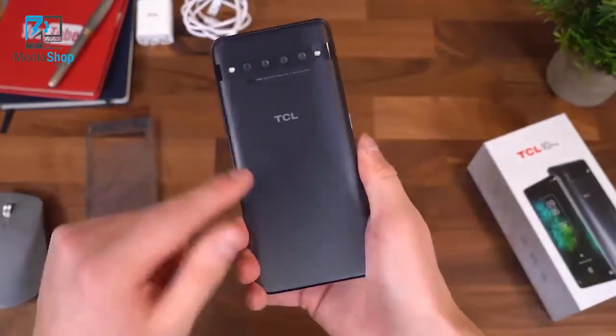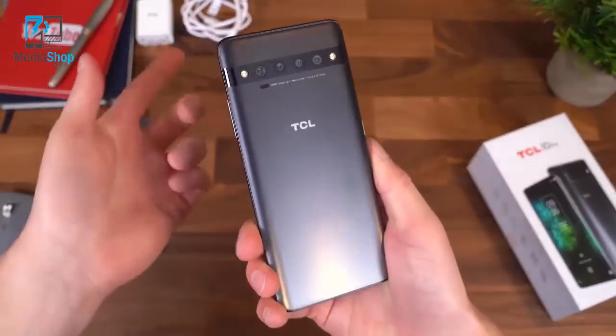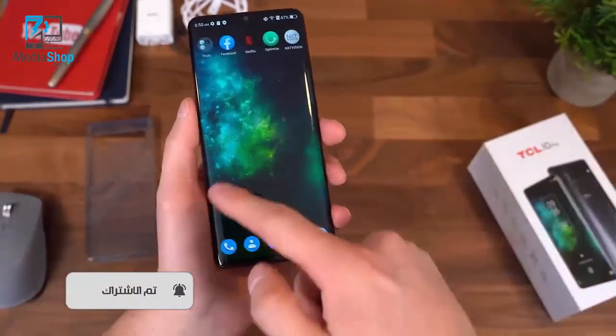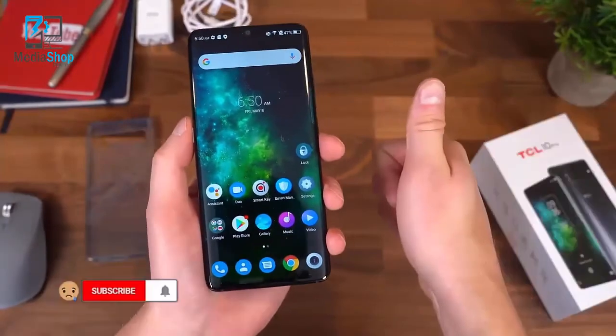So that's everything I want to cover with the TCL 10 Pro for now — pretty exciting device at that $450 price point. Drop a comment and let me know what you think. I hope you enjoyed the video; be sure to give it a thumbs up. Thank you very much for watching.